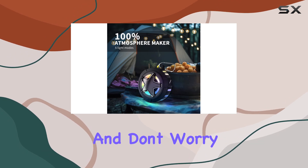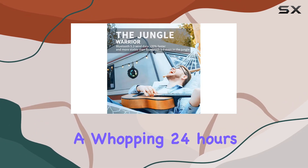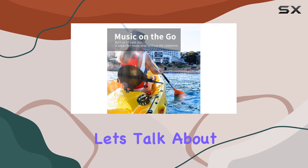And don't worry about constantly charging it — the Aboda party speaker rocks a whopping 24 hours of playtime, perfect for those camping trips or movie nights under the stars.